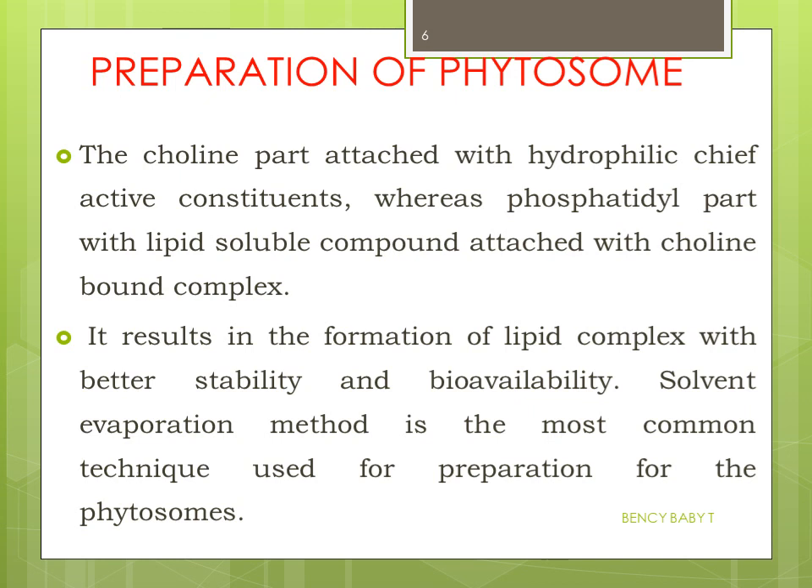This complex results in better stability and bioavailability. The solvent evaporation method is the most common technique used for the preparation of the phytosome.